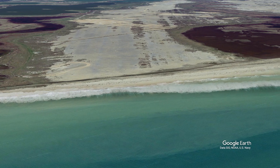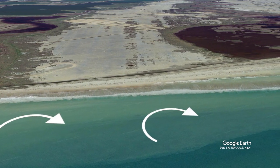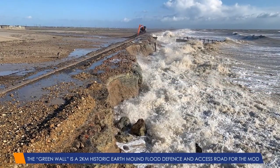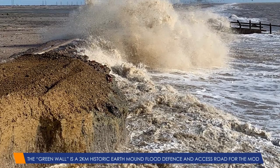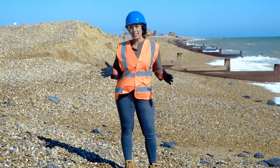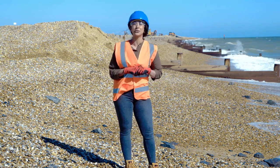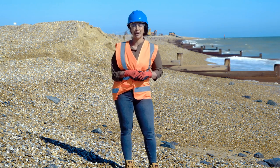Along this stretch of coastline, prevailing winds, waves and currents gradually drift the protective shingle eastwards. This can leave the Green Wall exposed to high tides and powerful waves, risking a breach in the seawall and flooding. The way the prevailing currents hit the coast here has created the largest shingle promontory in Europe and makes it an internationally recognized ecological habitat.